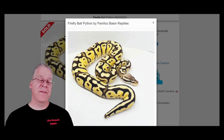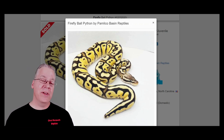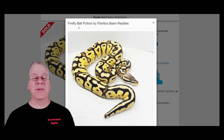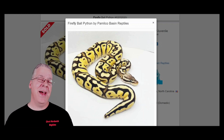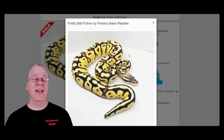Number six is the firefly, which is the combination of the pastel and the fire gene. When you add fire to a pastel it really cleans up the snake — it can make it a lot brighter and cleaner. The cool thing about fireflies is that when they age and mature they really keep their brightness and color as an adult, where pastels can kind of fade as they get older. They're also relatively inexpensive — I've seen them from about $150 to $180 — and people are drawn to a snake that ages really well.